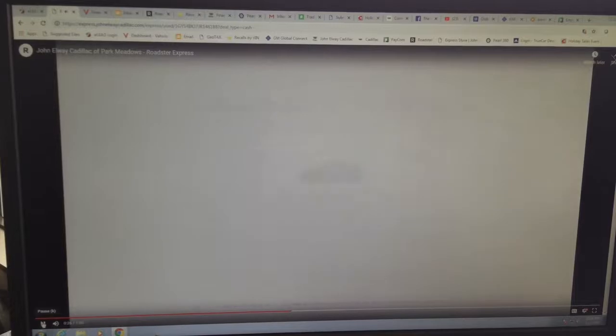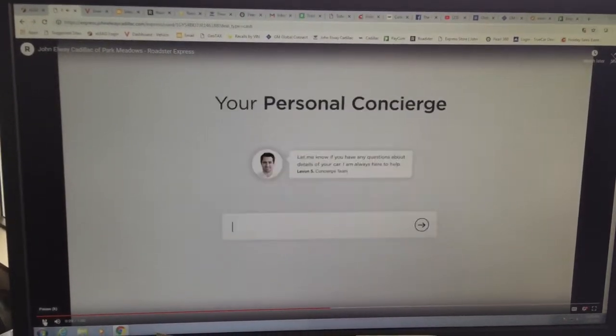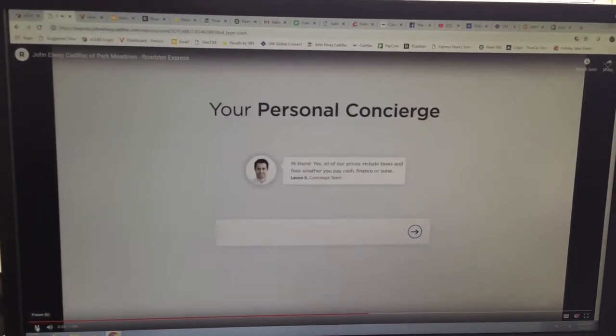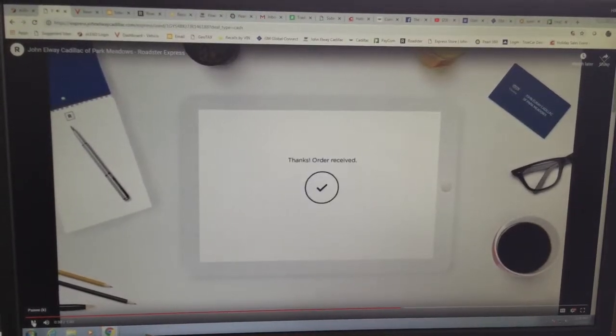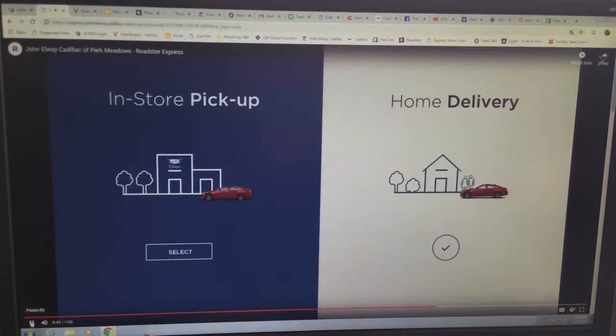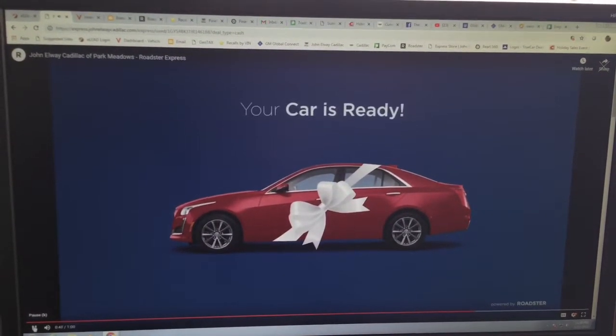Get an instant cash offer for your trade-in. No need to visit the dealership. Research and select recommended service and protection plans. Have a question? No problem — your concierge will be there for you every step of the way. Complete the entire transaction from the comfort of your home in a matter of minutes.